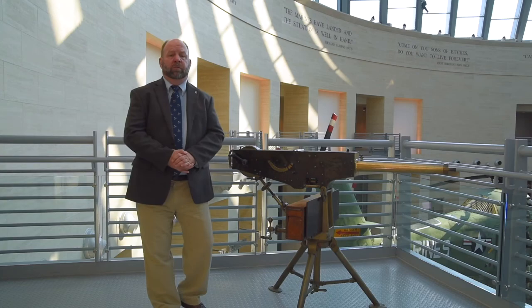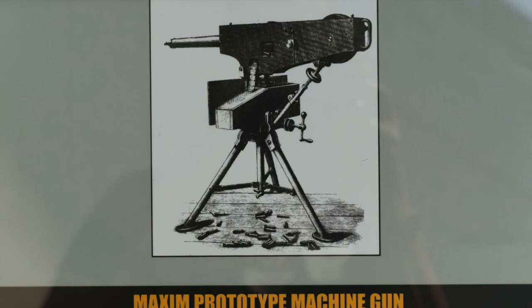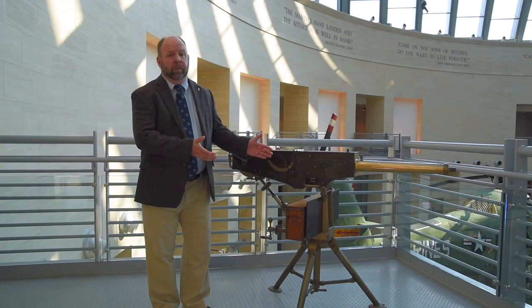Hiram Maxim was an American inventor, originally born in Sangerville, Maine. He immigrated to the United Kingdom in 1880 and he set up shop in London and he proceeded to design and build the world's first successful machine gun.